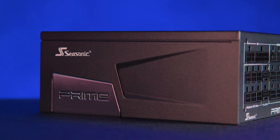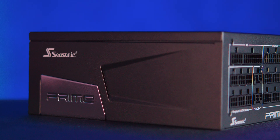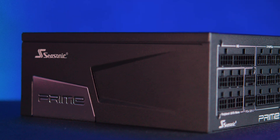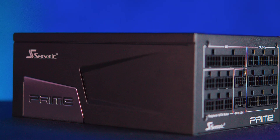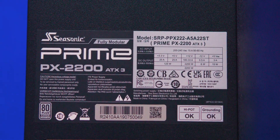Both sides of the power supply have clean, minimalist SeaSonic and Prime branding. On the top you've got a sticker which includes all the main specifications.